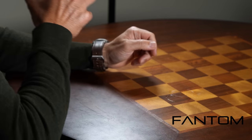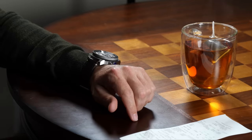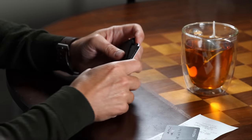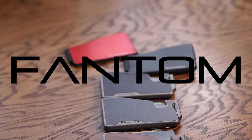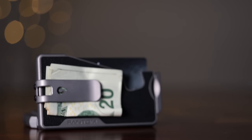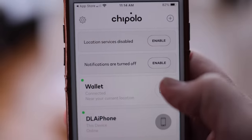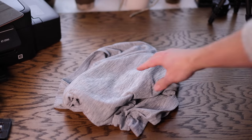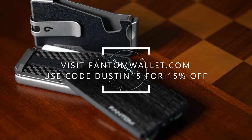Today's episode is brought to you by Phantom Wallet, the minimalist modern wallet that sets you free from a bulky traditional wallet while also making it easy to access your cards and money, thanks to their unique fanning mechanism. Visit phantomwallet.com to check out their unique sizes, styles, and finishes spanning from aluminum to wood to carbon fiber. You can even customize your wallet with accessories like a money clip, cash holder, ID display, and Chipolo tracking integration. Use code DUSTIN15 for 15% off at checkout.